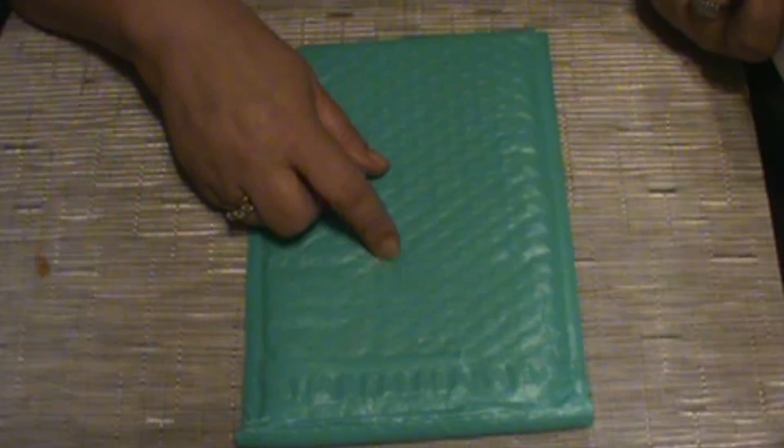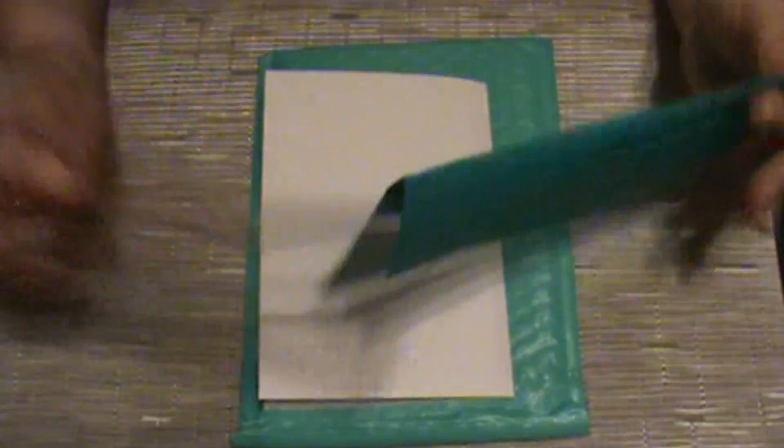It came in this beautiful aqua mailer, and inside the mailer was an envelope, and then the cello bag that the stickers came in. I'm refilming just from — I didn't get very far because it was upside down.